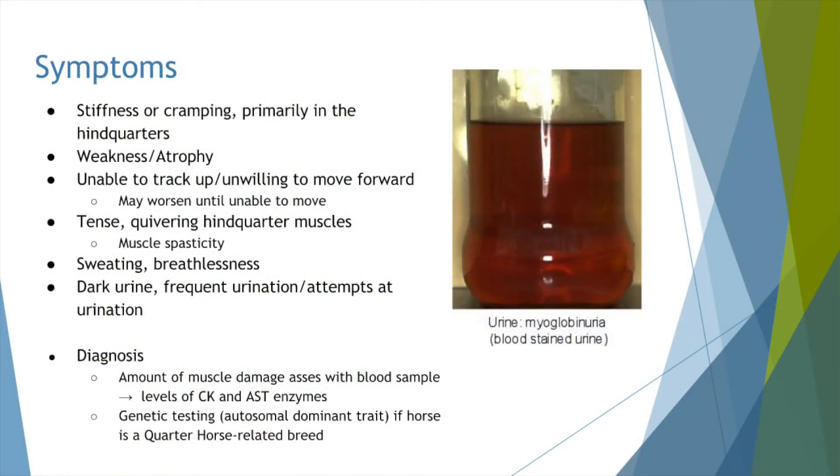The symptoms associated with tying up include stiffness or cramping of the muscles, weakness or atrophy, unwillingness or inability to move — as seen in Raz's case — muscle spasms, excessive sweating and breathlessness, and dark red-colored urine, also seen with Raz. Tying up can be diagnosed by assessing the amount of muscle damage via a blood test that measures the levels of creatine kinase and aspartate aminotransferase. These enzymes are found within muscle cells and are released into circulation when damage occurs. Genetic testing is also available if the horse is a quarter-horse-related breed.